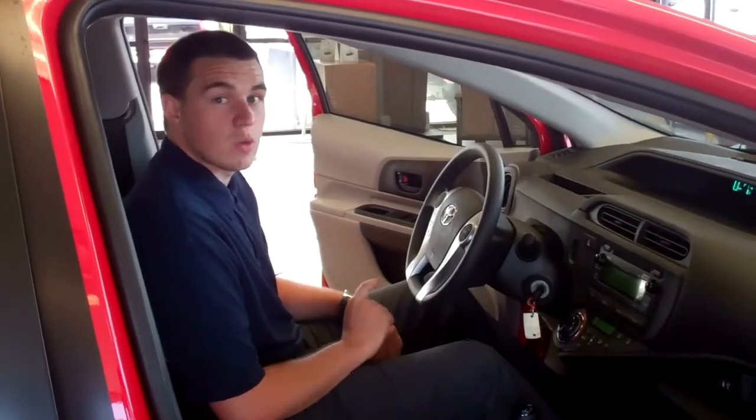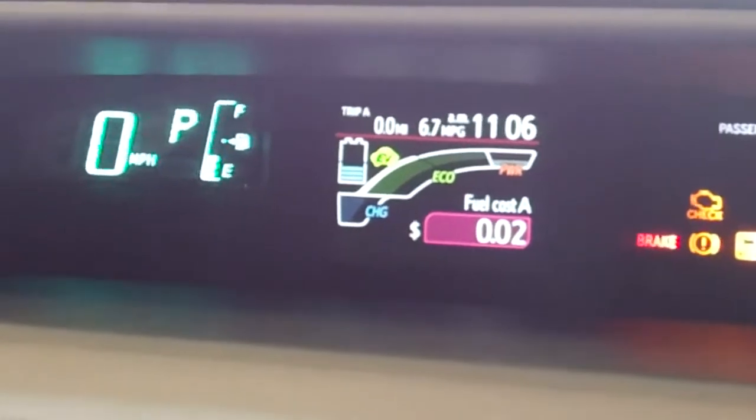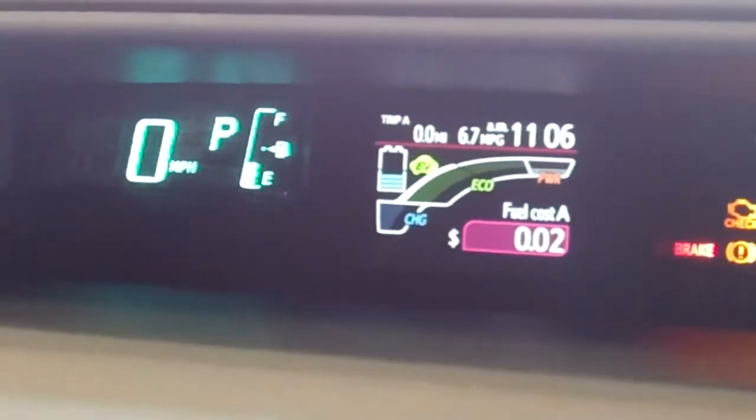What I should have said is this car would show you that you're saving money. With the Eco Savings Record, it shows you the current, past three months, and your year fuel cost savings.